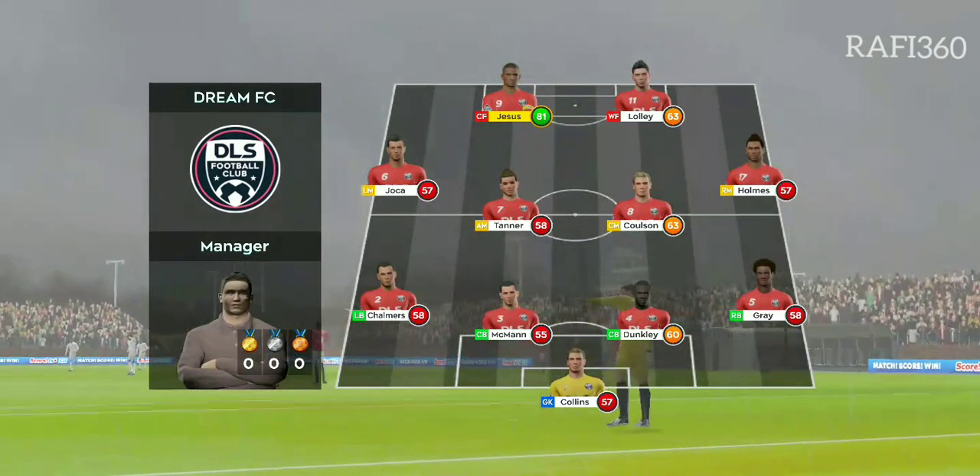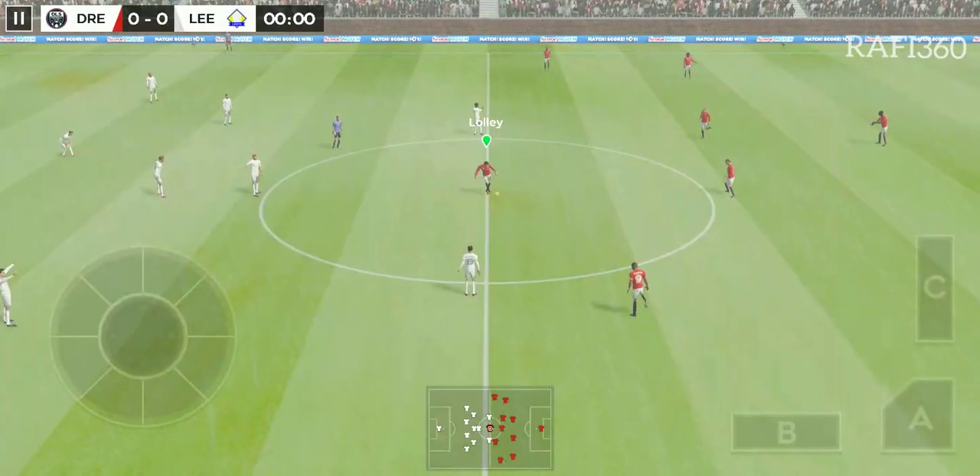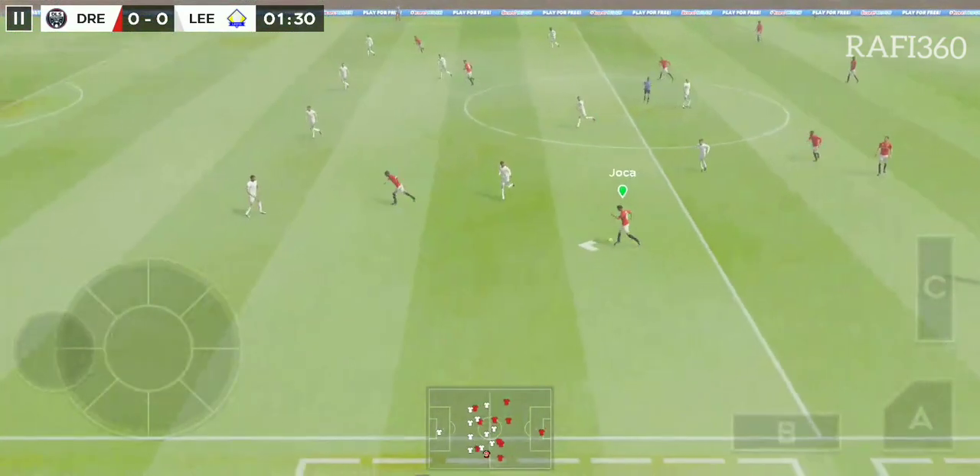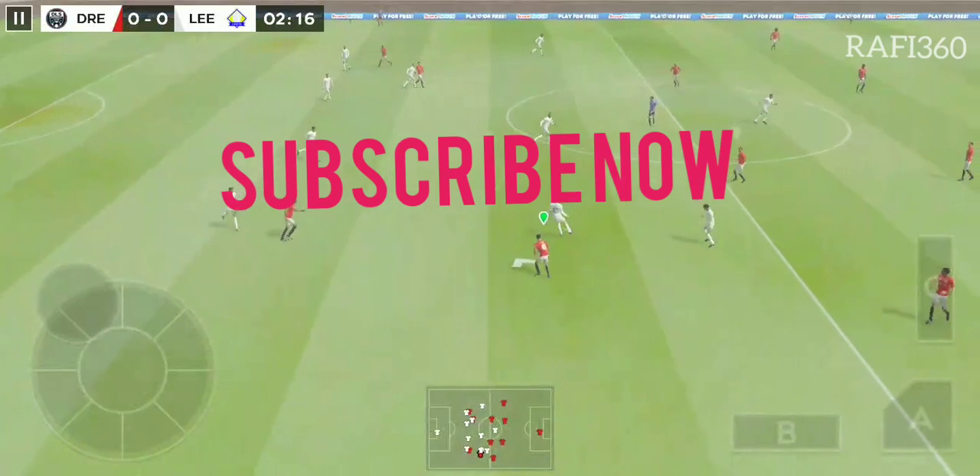This then, how the home team is lining up. And we're off. This should be an entertaining game. Good ball. Well cut out.